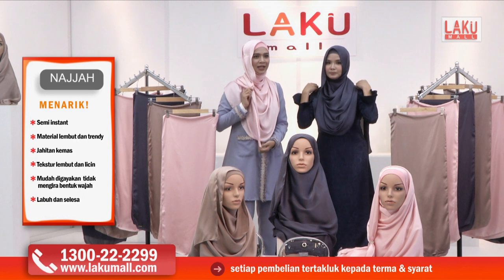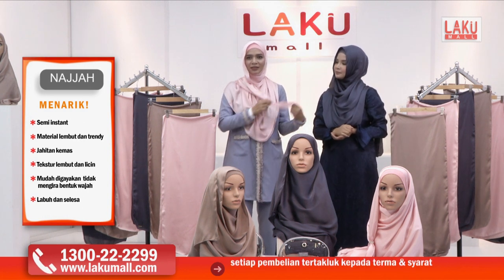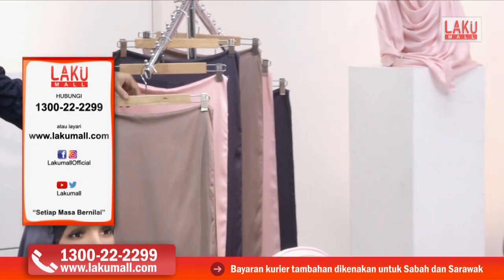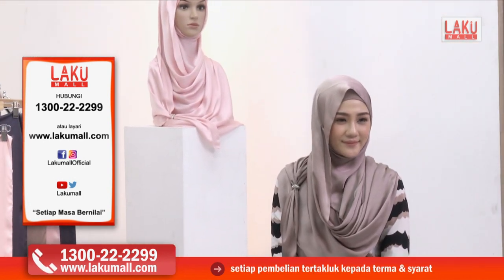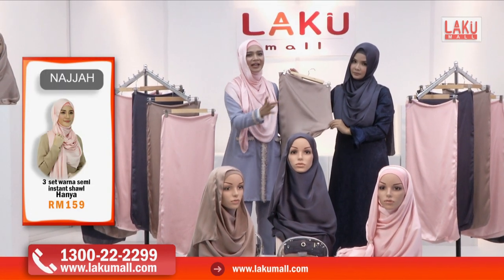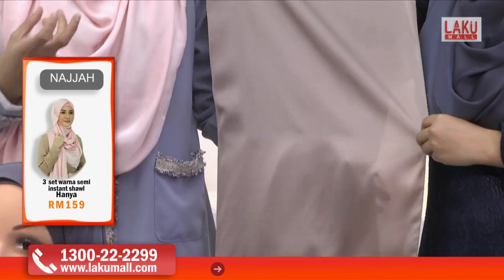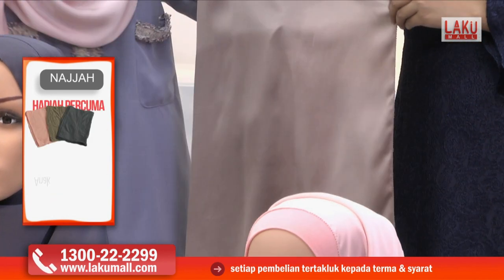Kita boleh ikut kreativiti kita nak letak cincin di atas, ataupun di bawah sikit, nak buat bentuk bulat, nak letak di sini — ikut gaya lah. Ikut suka kita nak letak macam mana, yang penting untuk aurat. Kita tengok material dia — ini silky satin seperti yang kita cakap dari tadi. Ada tiga warna yang akan diberikan dengan harga yang sangat murah.